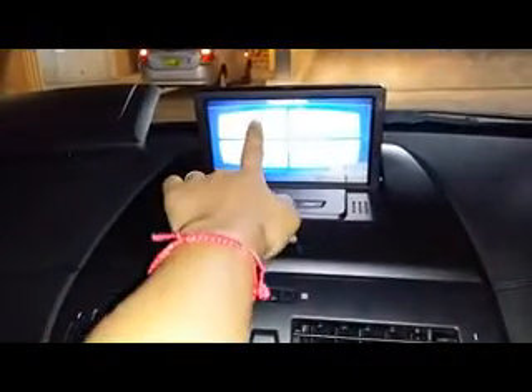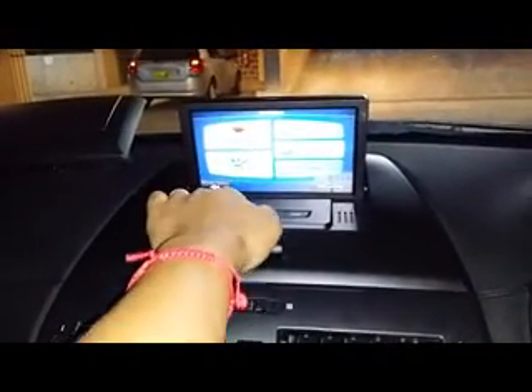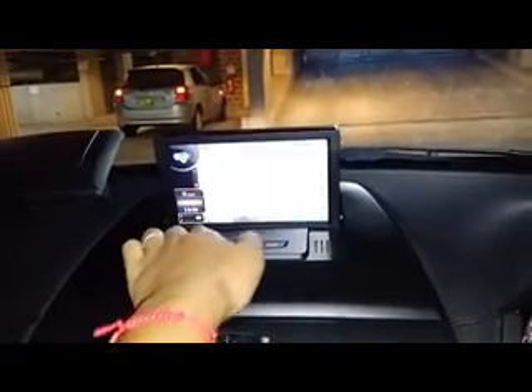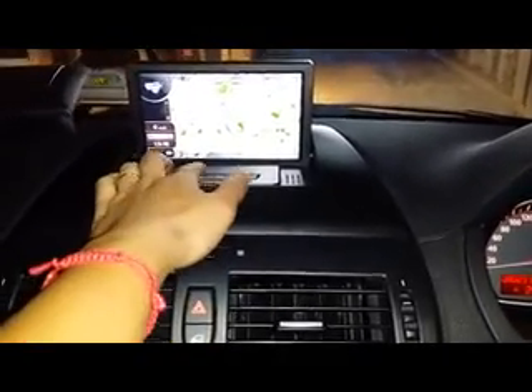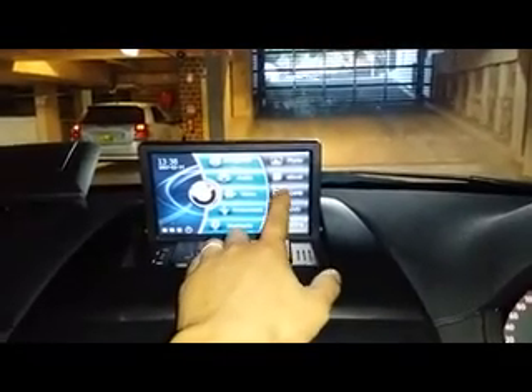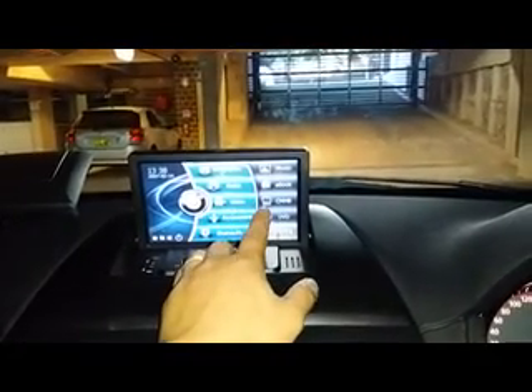For the navigation, this customer chose to use iGo Maps. It can't find us right now because we are actually underground. If we go back to the main screen, you have navigation, photos, audio, ebook, and radio.